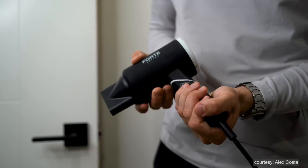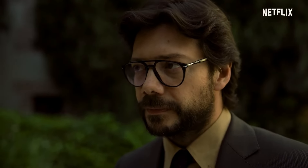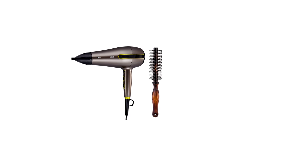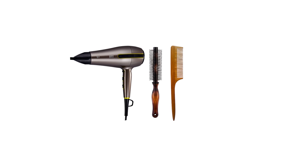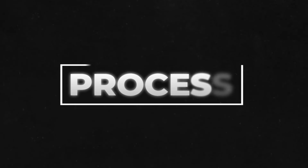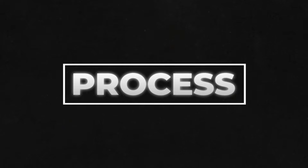Now you have a perfect length of hair and it is time to make that proper style you have always dreamt of. For this, you need a few tools and products to achieve the perfect flow hairstyle. Grab your hair dryer, a round brush for added volume, a comb for parting your hair, and texturing spray. Now let's get into the step-by-step process of creating a flow hairstyle.